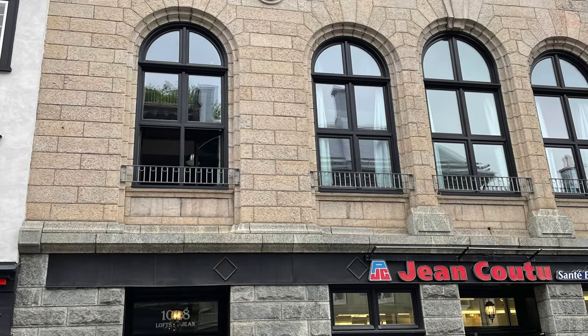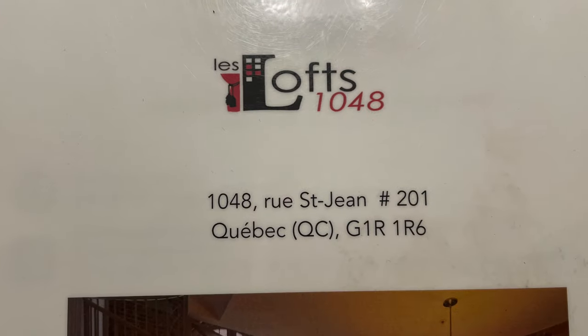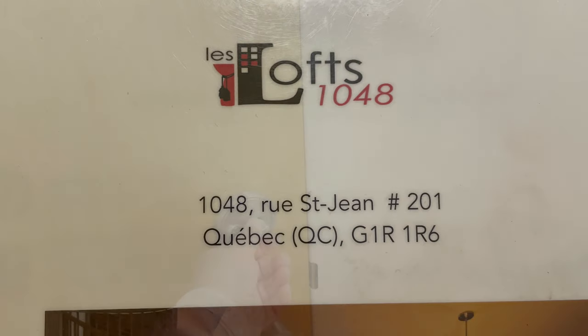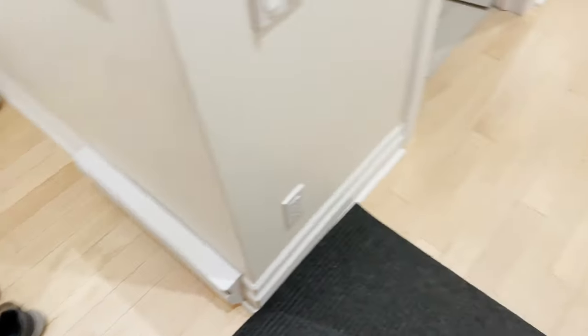Here's the outside of the loft hotel we stayed in. This building is from 1908. I booked it on hotels.com — it's called Lofts 1048. I'll show you where it's located on Google Maps at the end of the video.